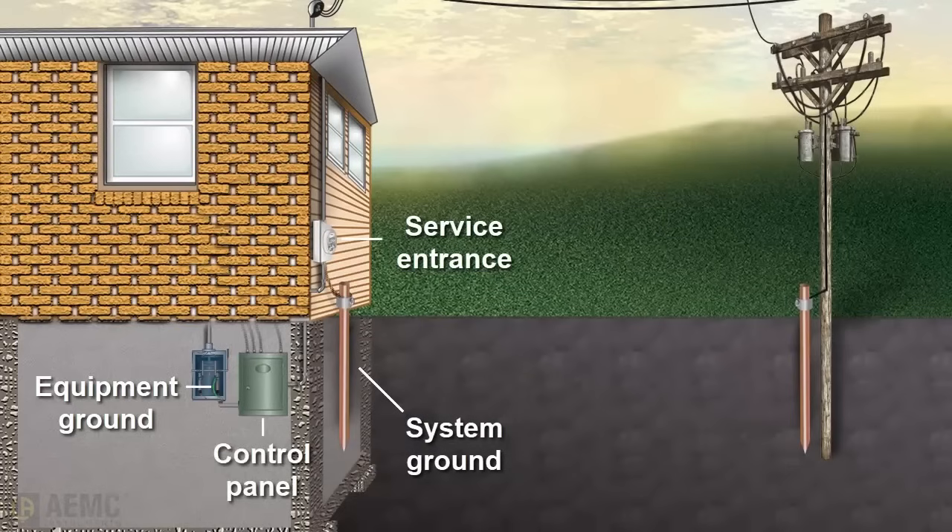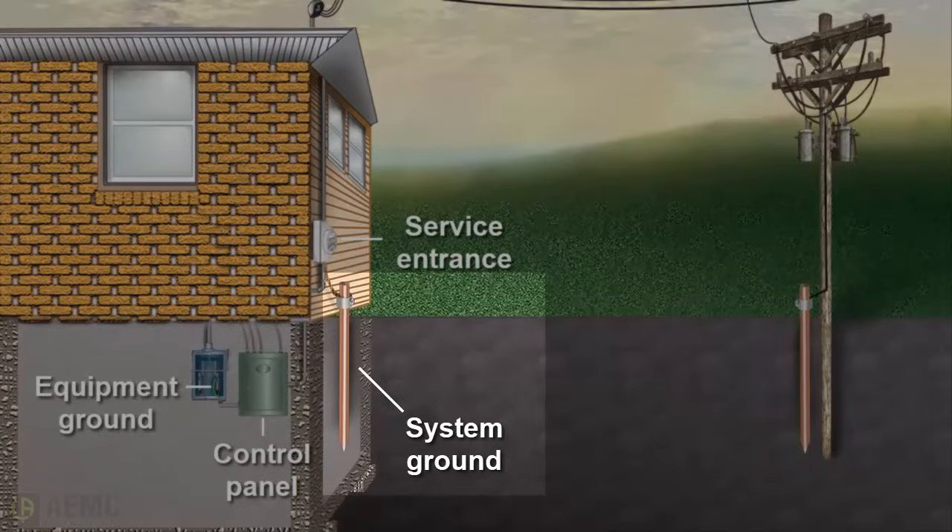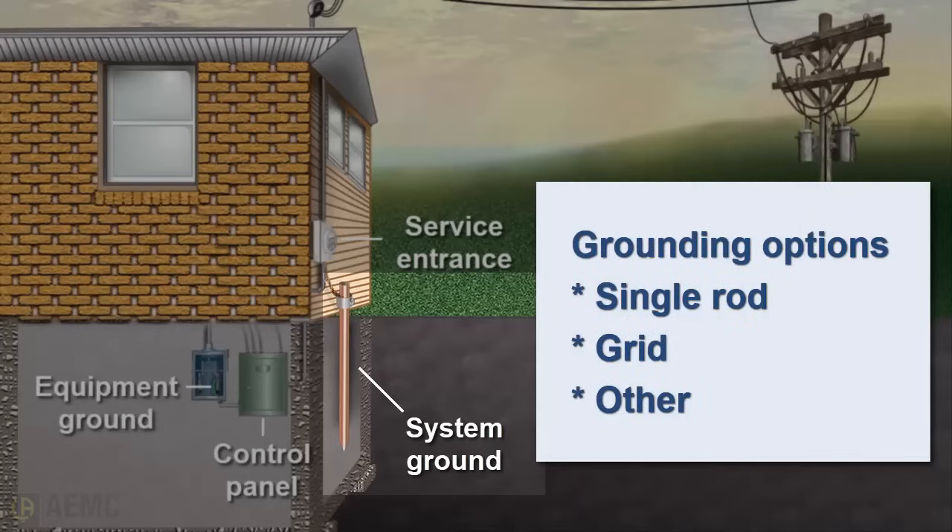From this point, the ground connection typically exits the building and is connected to the system ground at the building service entrance. The system ground can be a simple metal rod driven into the ground, a grid consisting of multiple electrodes, or another type of grounding system.